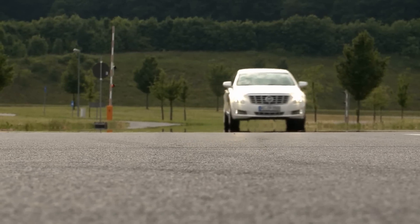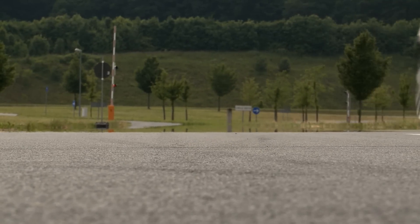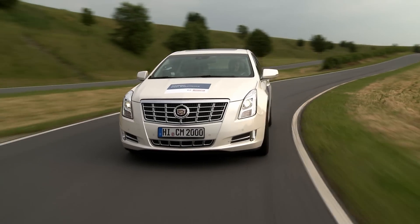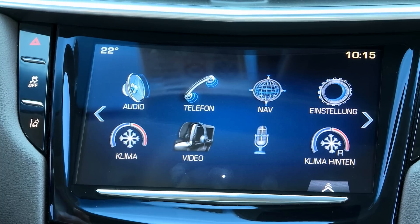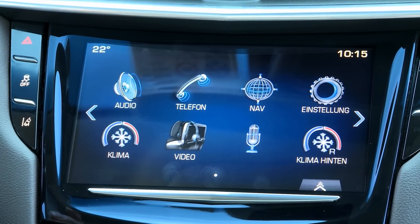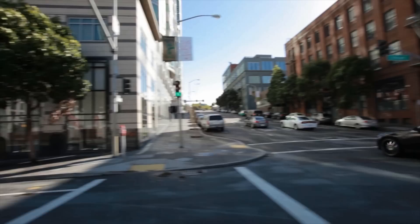Modern cars offer drivers a multitude of comfort and convenience functions, from audio and navigation systems to smartphone integration. This new infotainment system doesn't just link up all these functions within the car, it's also connected with the Internet.